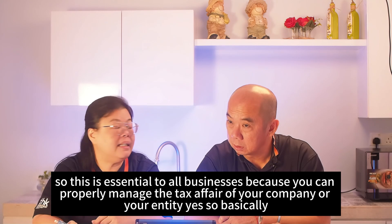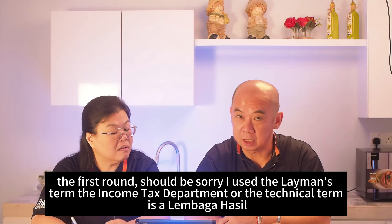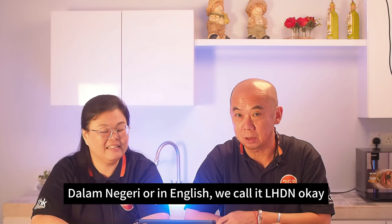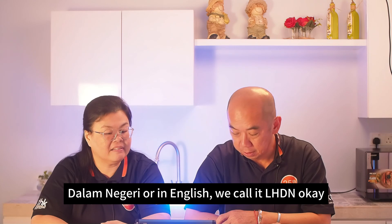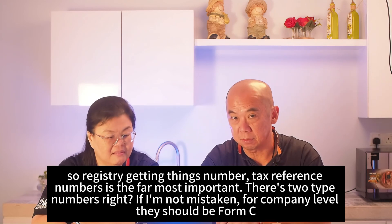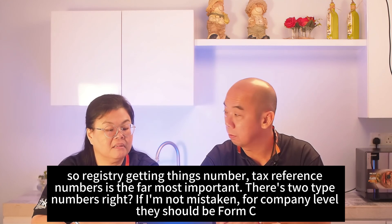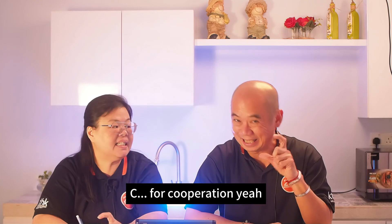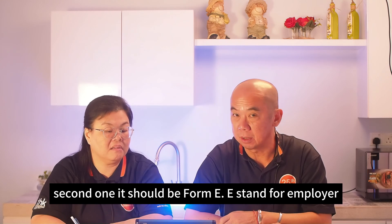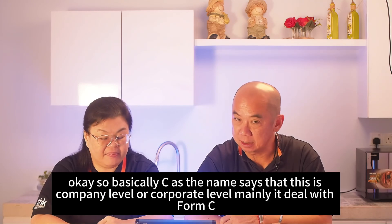There are two types of tax reference numbers. At the company level, it's Form C — where C stands for Corporation — and it deals with the annual corporate tax return. The second is Form E, where E stands for Employer.